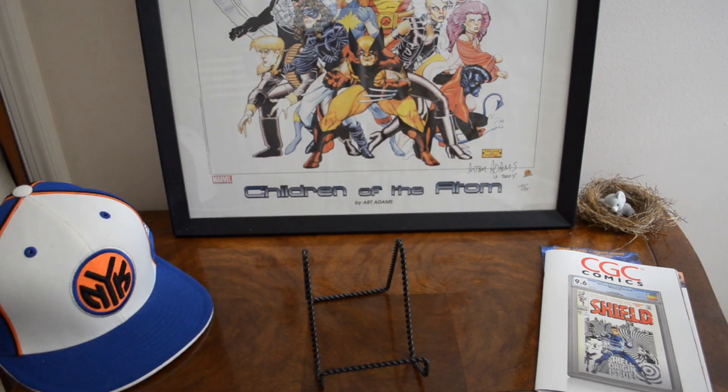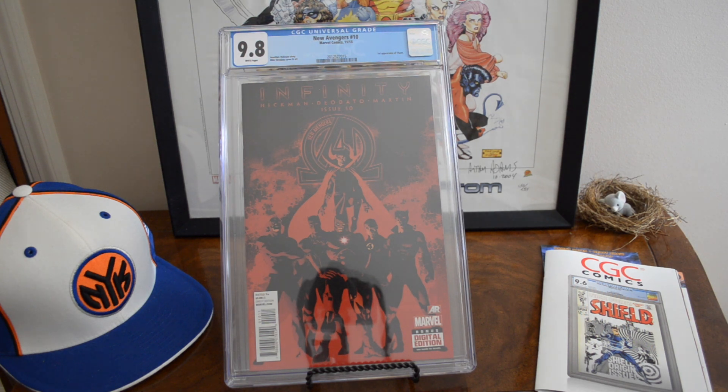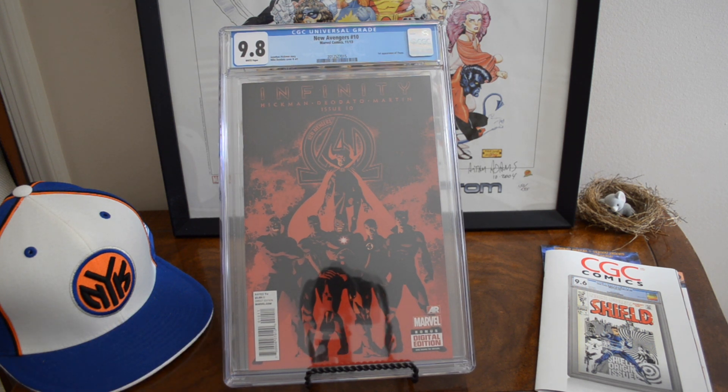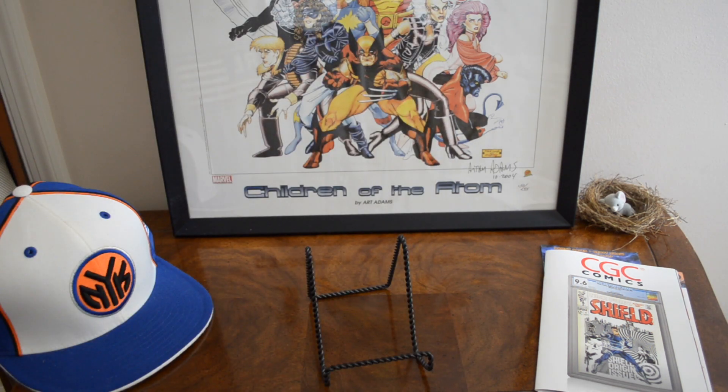I found this in a dollar bin — New Avengers number 10, first appearance of Thane, son of Thanos. Just a cool character; you never know what could happen. Mike Deodato cover. Very low on the census — zero yellow labels, 39 9.8s with 53 total graded. Last sale was around $130, so it's still a $100 book if you can find a high-grade copy.